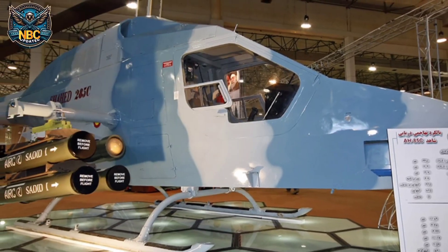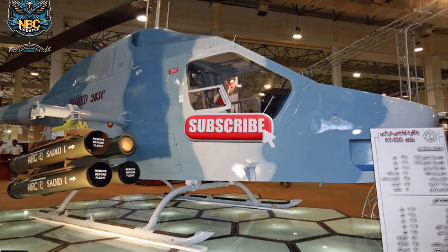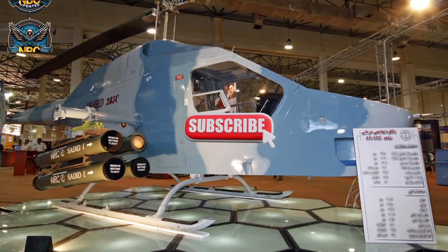The Shahed 285 is the lightest dedicated attack helicopter in the world. It has an empty weight of 820 kg and a maximum takeoff weight of 1.45 tons.